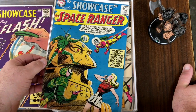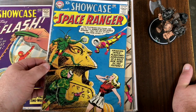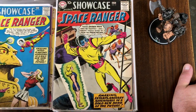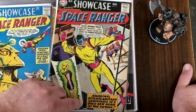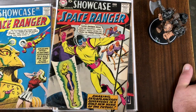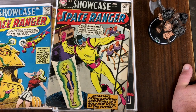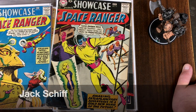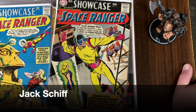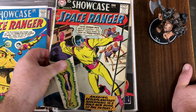This I don't believe is the first Space Ranger, but it is number 16 in the Showcase. And number 15 — I think this might be the first Space Ranger. There was actually a bet: Julius Schwartz, one of the editors at DC, and another editor — whose name I'll have to put on screen — had a bet over who could come up with the best new science fiction character. Schwartz ended up with Adam Strange, and this other editor came up with Space Ranger.